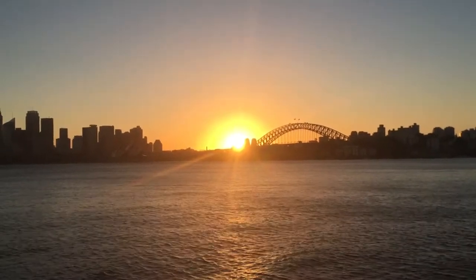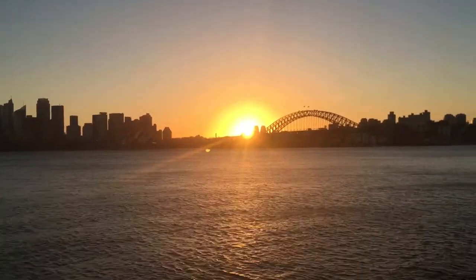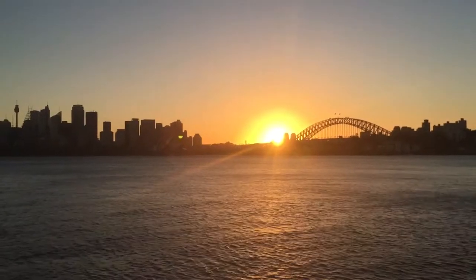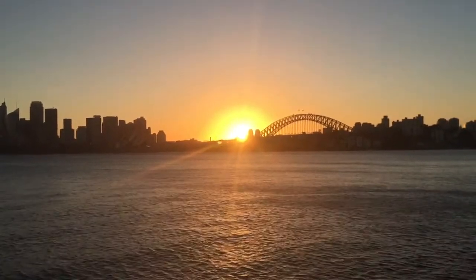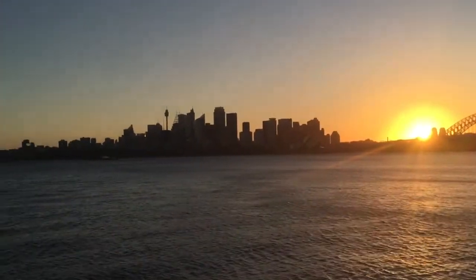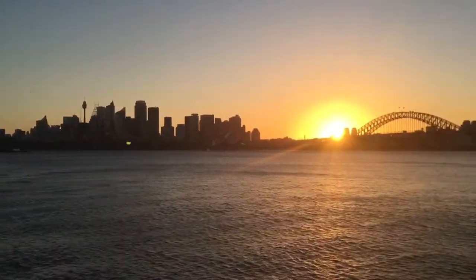I just wanted to do another video showing the angle of the sunset and I think it's pretty obvious where I am. I'm in Sydney — that's the Harbour Bridge and to the left you can probably see the Opera House. But if you have a look at where the sun is actually setting, it's just setting to the south of the southern pylon, and there you can see the main CBD of the city, which is on the southern side of the harbour.